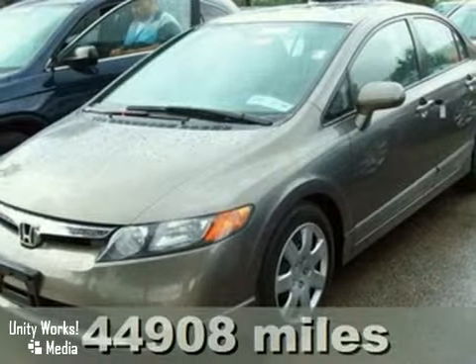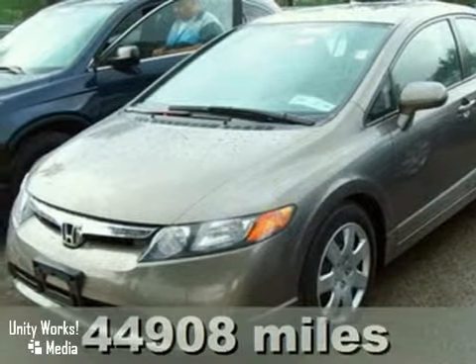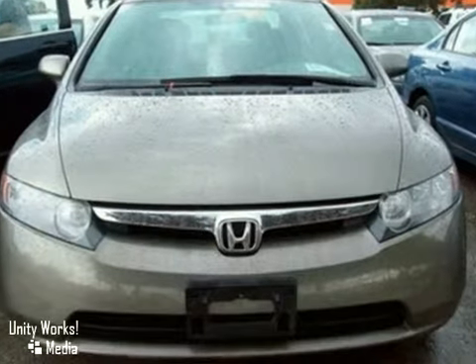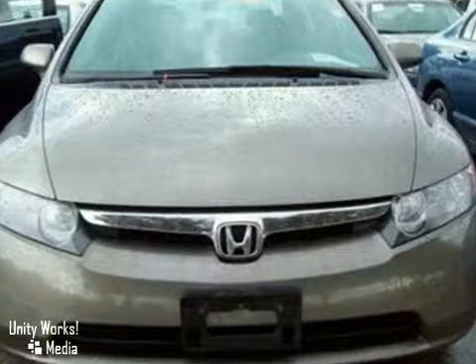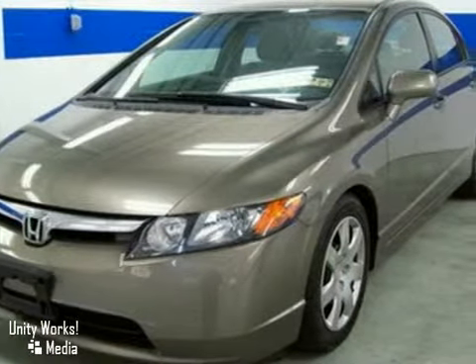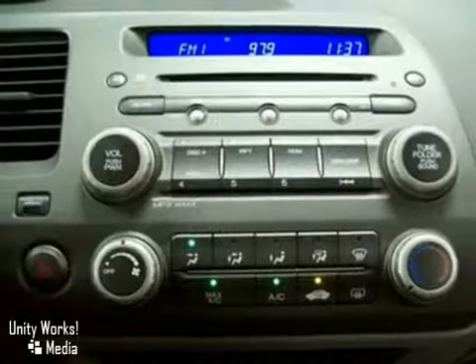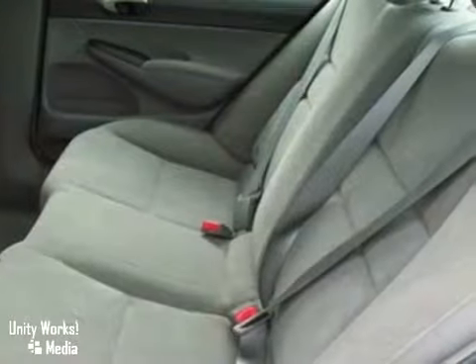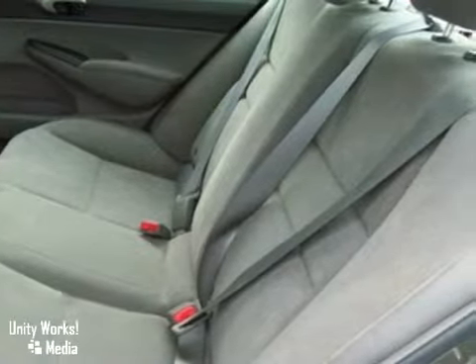Don't pay too much for the superb looking car you want. Come on down and take a look at this fantastic 2007 Honda Civic. This is a neat little gas saving vehicle here folks. No trip is too far, nor will it be too boring. Plus, it comes loaded with all the standard features for your driving entertainment.